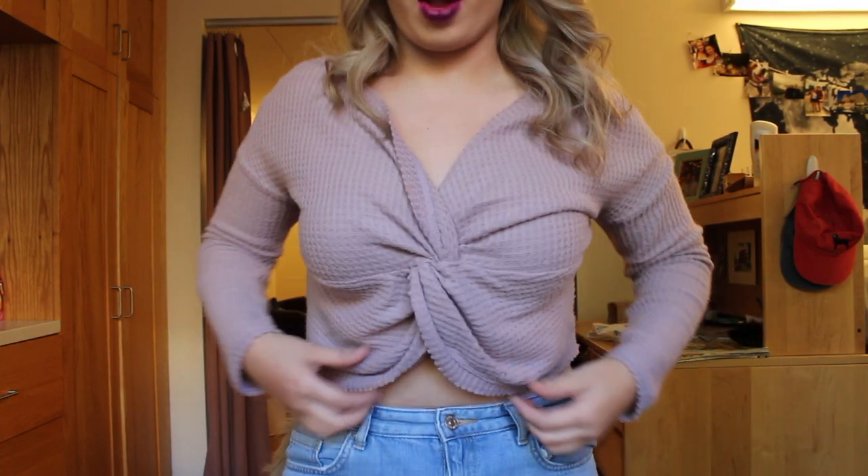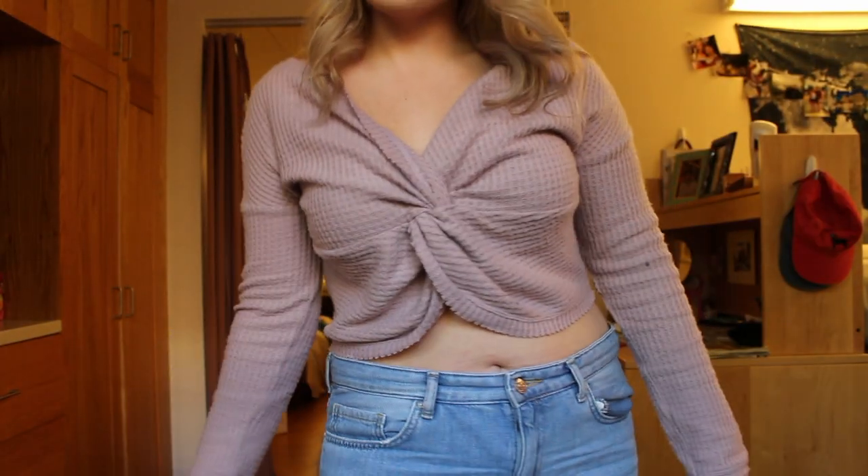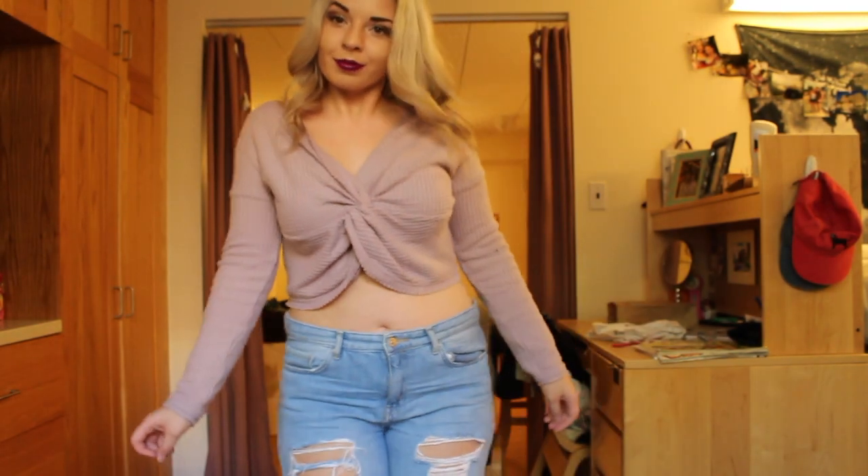So the first item I bought I'm actually wearing right now — it's this shirt and it's from Urban Outfitters. They had it in a few different colors but I liked this lilac purple color because I thought it'd be perfect for fall, and it's super cozy — it's kind of like a thermal top.